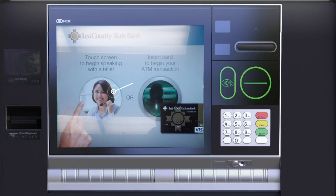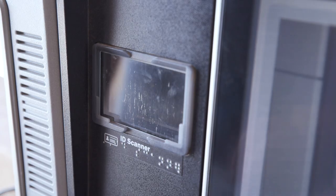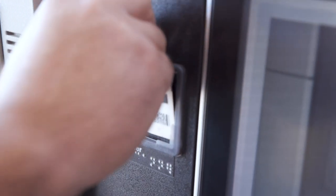To begin a transaction simply touch the screen and a live teller inside the bank will assist you. If your teller needs your ID you can scan it in.